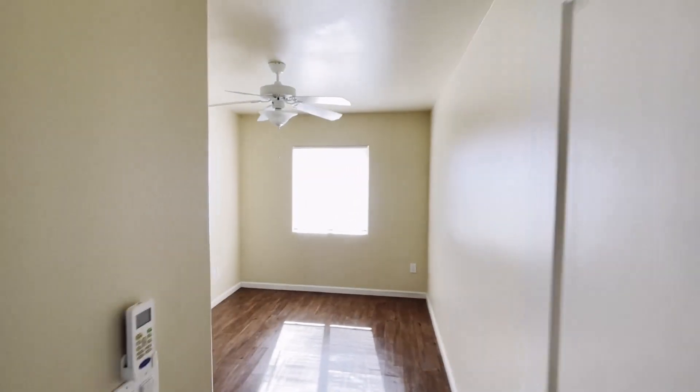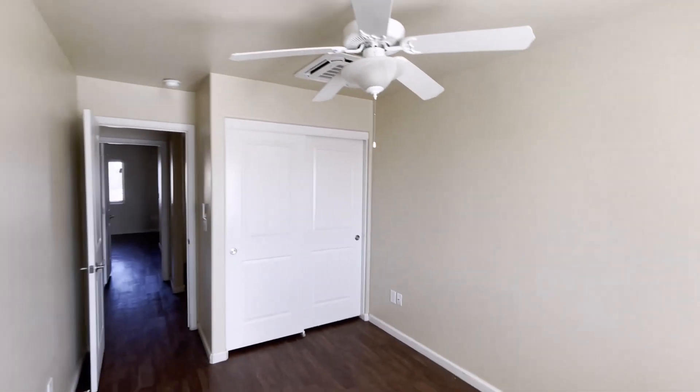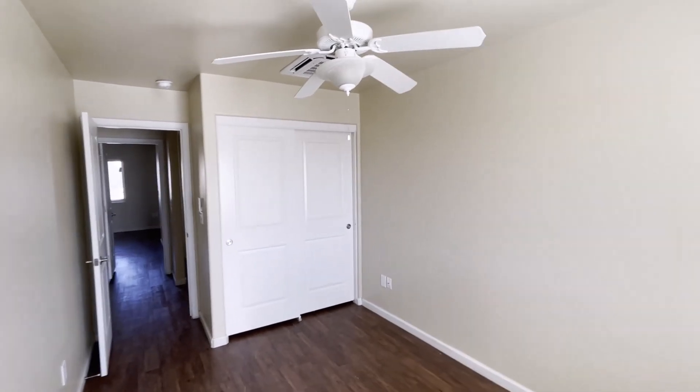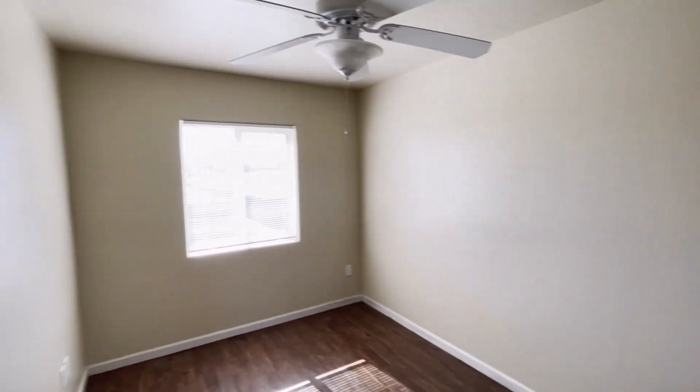Take a look at your first bedroom — call it Bedroom A. We'll take a look at your closet here. It comes with a fan as well. And you'll notice how much light's coming into this room — pretty nice light.